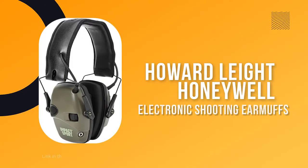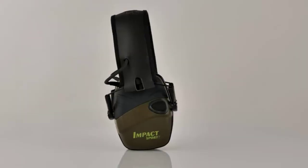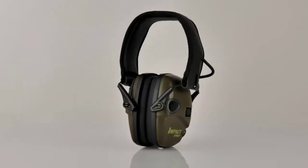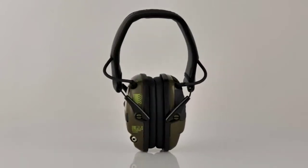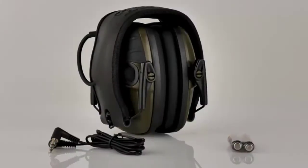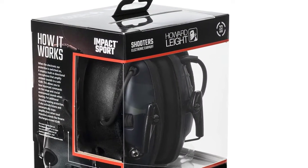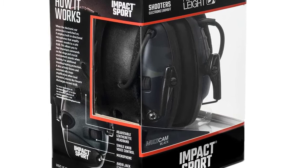Number three: Howard Leight by Honeywell R01526. Looking for a top-quality, dependable set of earmuffs that will amplify range commands and other ambient sounds? Look no further than the Howard Leight by Honeywell R01526 Impact Sport Sound Amplification Electronic Earmuff. These earmuffs feature built-in directional microphones that amplify ambient sounds to a safe 82 dB, providing more natural listening and enhanced communication.